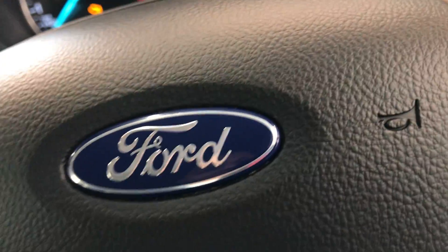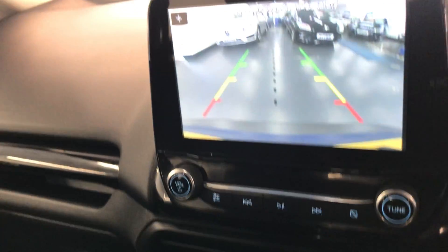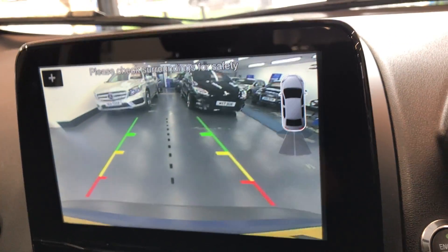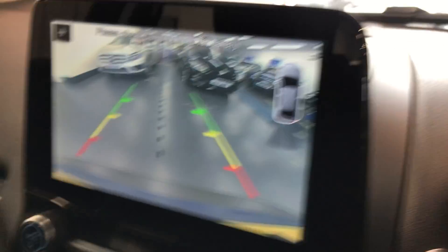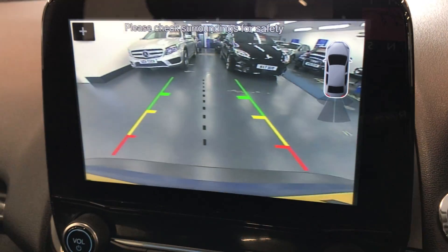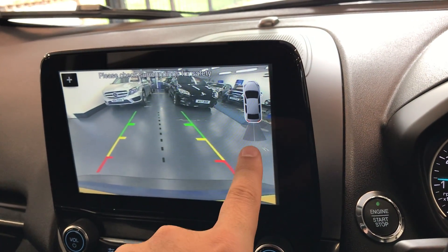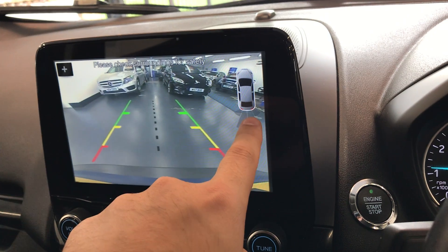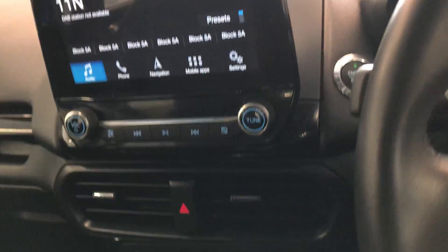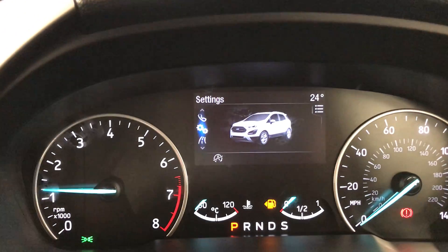Let's turn the car on and put it in reverse to demonstrate the rear camera. As you can see, it does have the rear camera and you also have your sensors — the closer you get, it goes from green to orange to red being the closest. It does also have the trip computer as you can see.